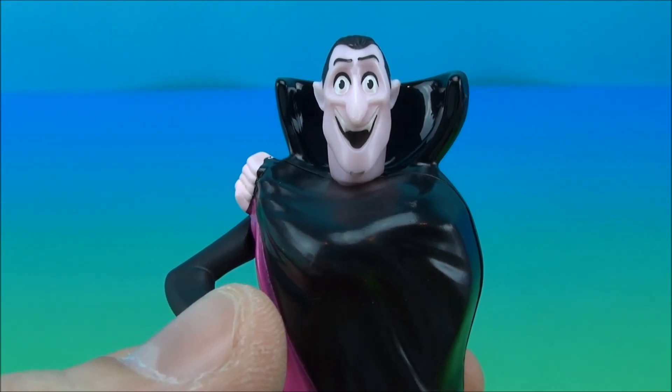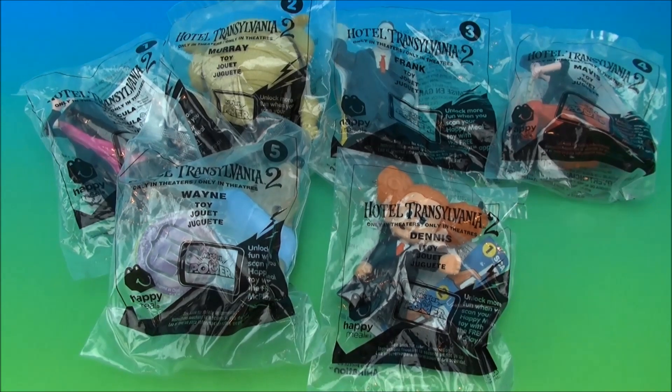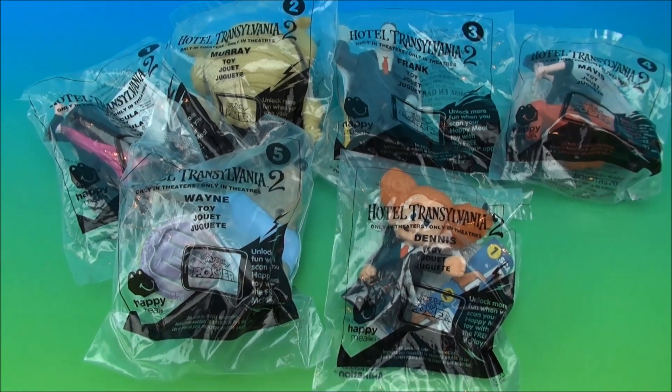Welcome to Hotel Transylvania! What's up, Drive-Thru Toy Fans, Mitch Antony here with the Hotel Transylvania McDonald's Happy Meal Toy Collection.